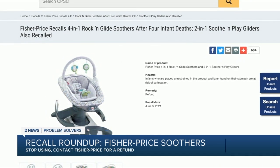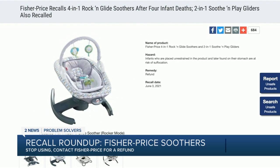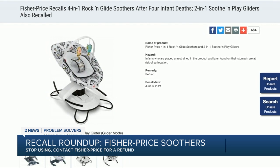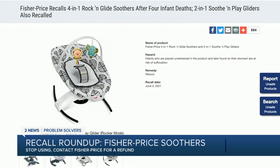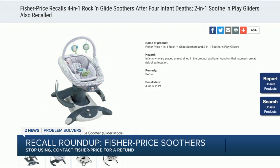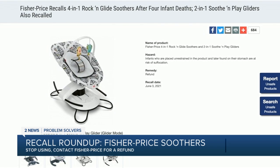Within the last week, an urgent warning was issued to parents using Fisher-Price 4-in-1 Rockin' Glide Soothers and 2-in-1 Soothe and Play Gliders, which pose a risk of suffocation. The Consumer Product Safety Commission reports four infant deaths caused by the 4-in-1 Rockin' Glide Soother. The infants were apparently placed on their backs unrestrained in the product and later found on their stomachs. Consumers should stop using the products and contact Fisher-Price for a refund.